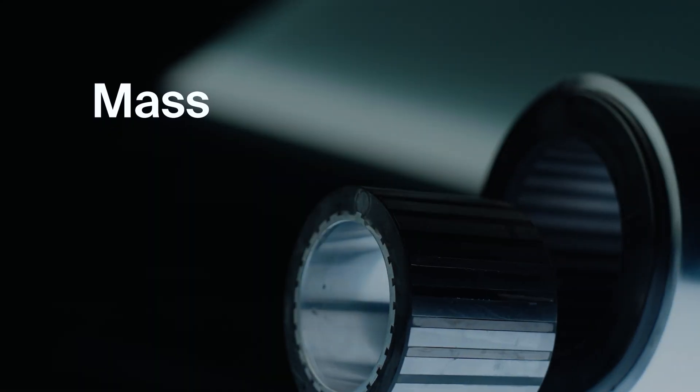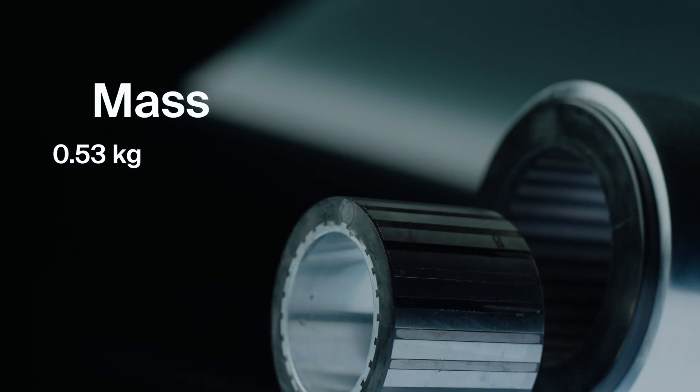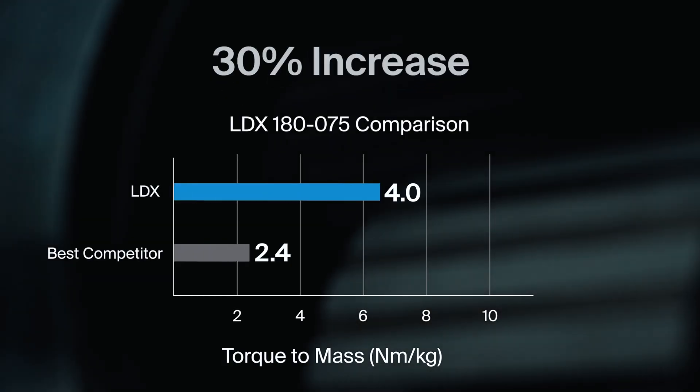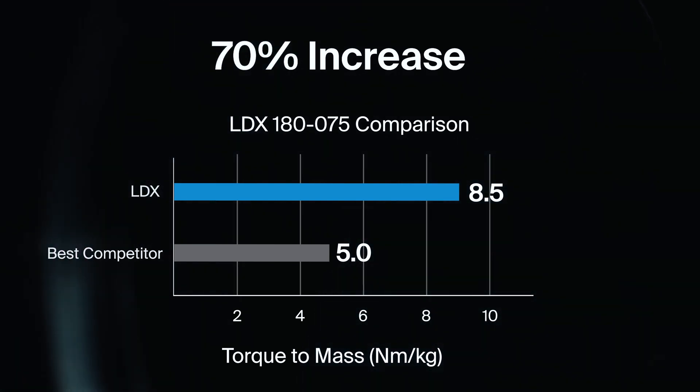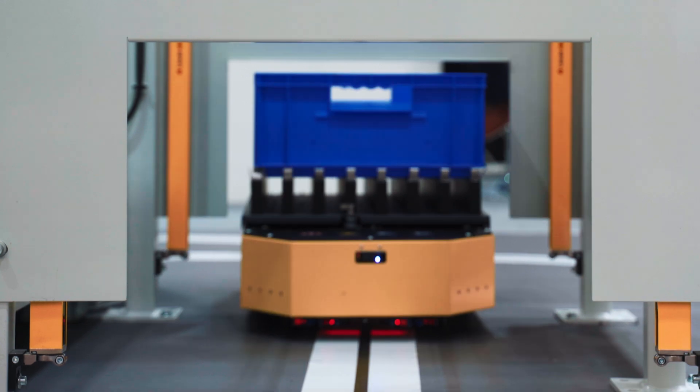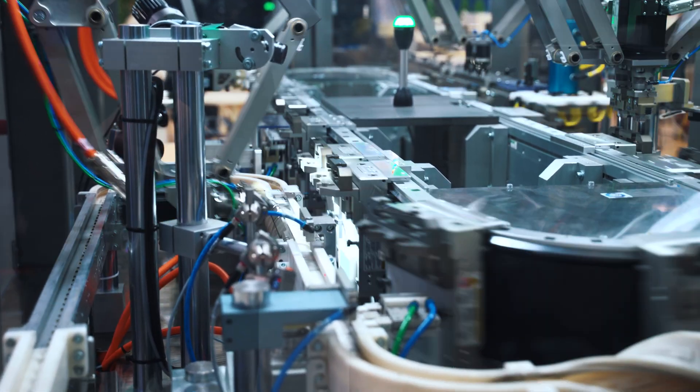A similar performance boost is found in torque-to-mass. Ranging from 0.68 to 9.1 kilograms, these motors offer a significant advantage of up to 70%. Genesis Compact Motor Architecture allows you to pack the most performance within your system's physical constraints.